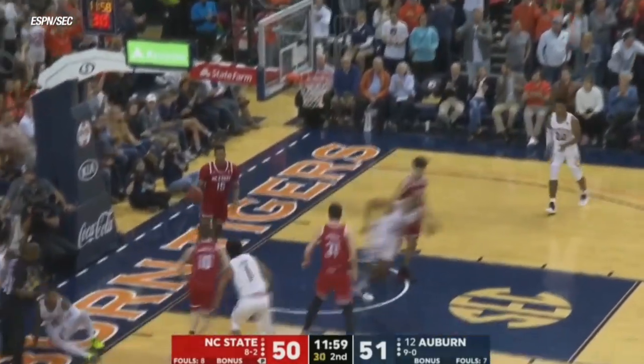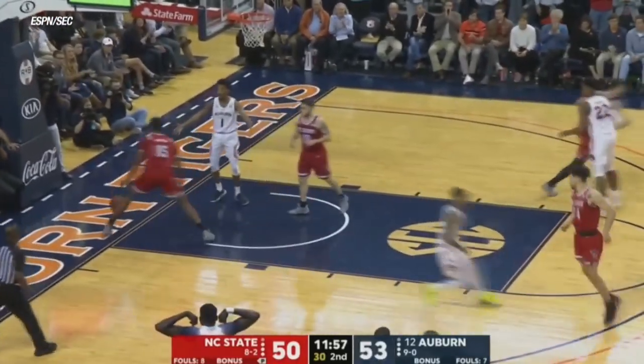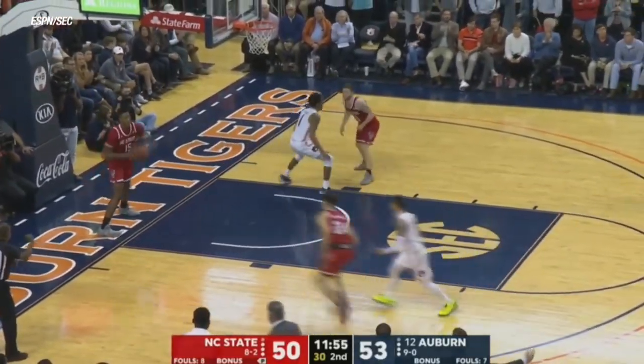Speed advantage without Johnson on the floor is Auburn's to have on McCormick. Taking the bump and making the basket. No foul and ball.